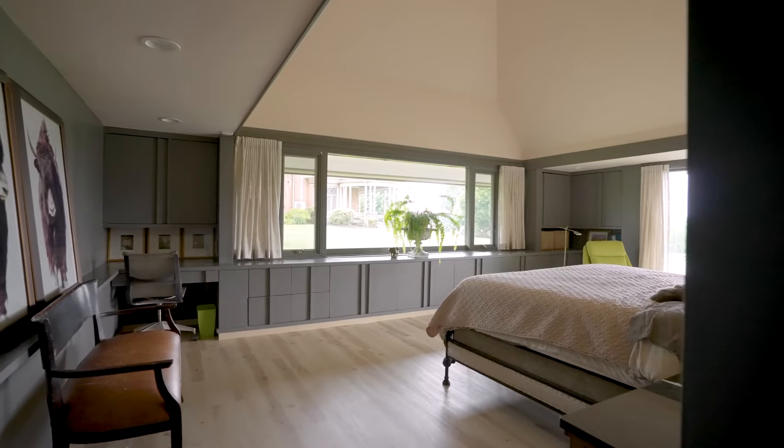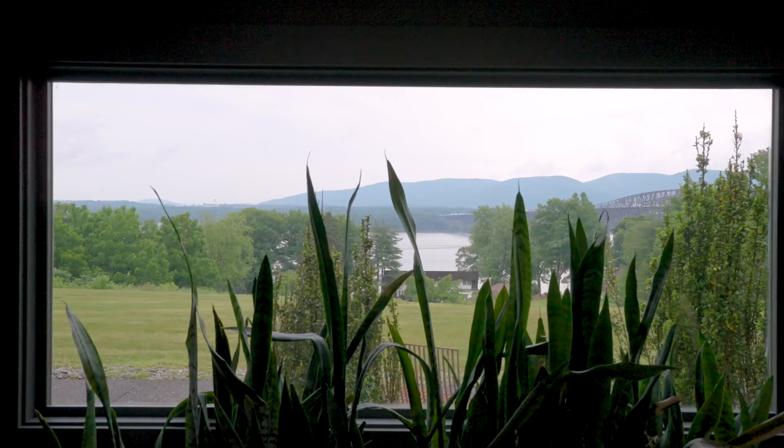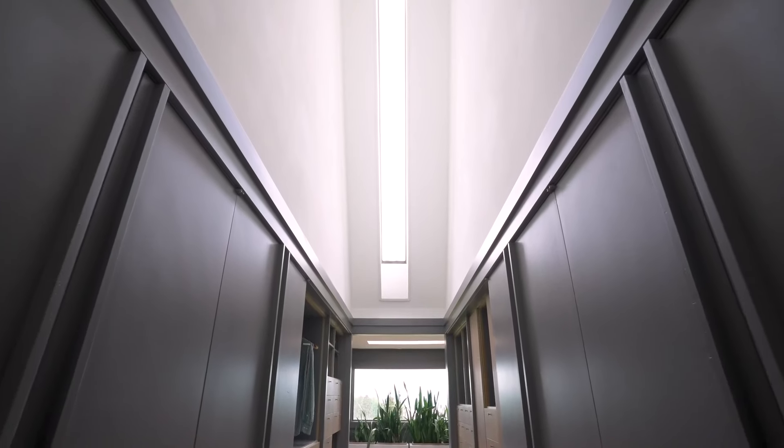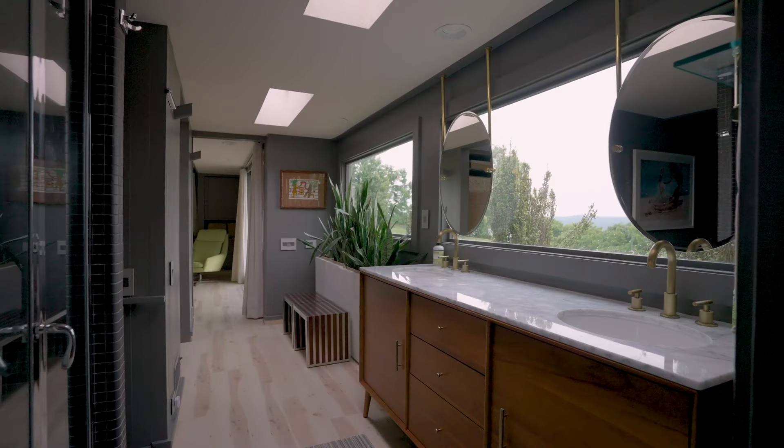The owner's suite is really quite impressive with high ceilings, incredible storage, great views, and one of the most amazing dressing rooms you'll ever see in terms of views and architecture. The bathroom is quite unique in its layout and the addition of a smart toilet.